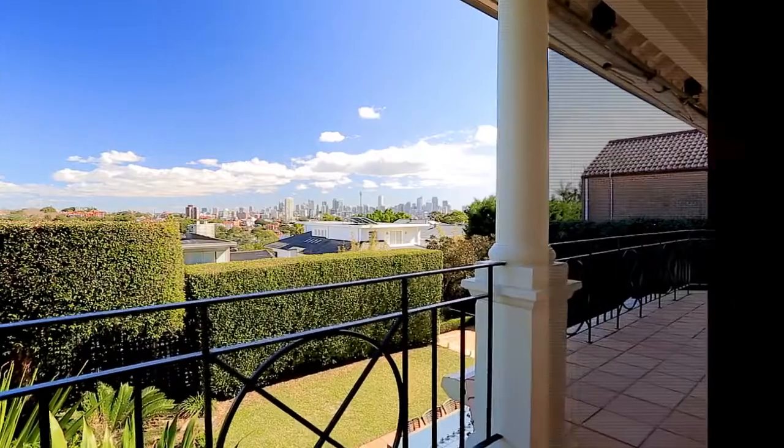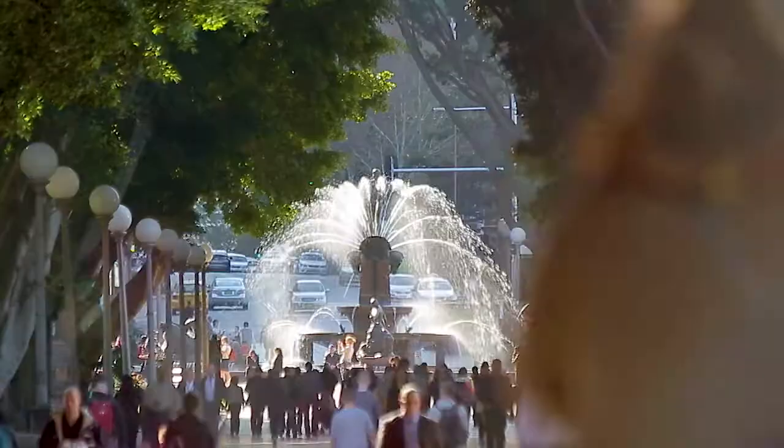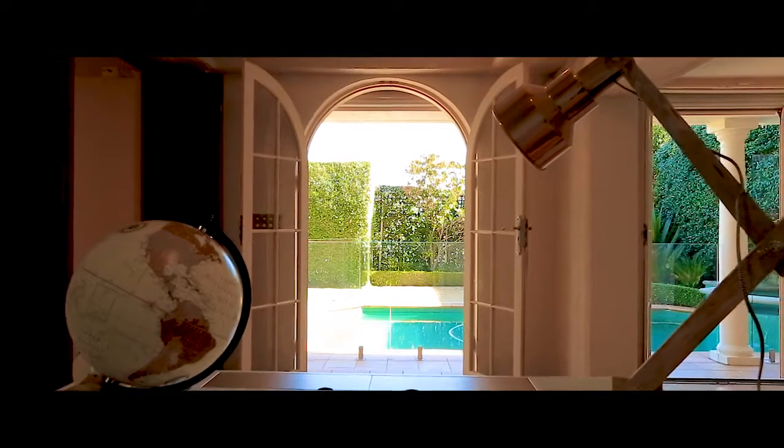Bellevue Hill is sought after for a reason — convenient lifestyle, five minutes to Double Bay and close proximity to the CBD, being without question one of the blue ribbon streets this amazing suburb has to offer. The ideal family entertainer, this is the one you've been waiting for.